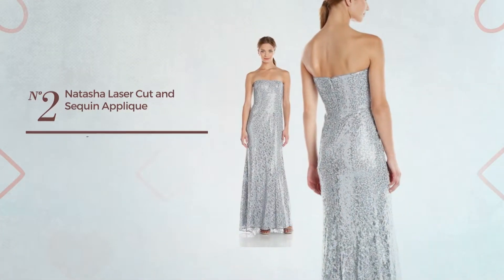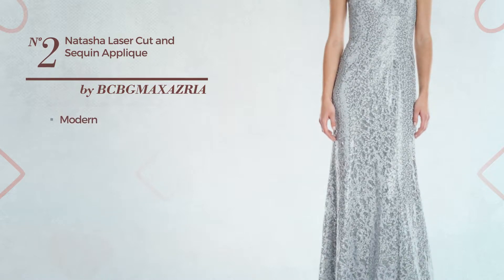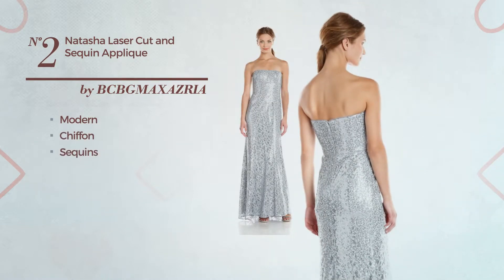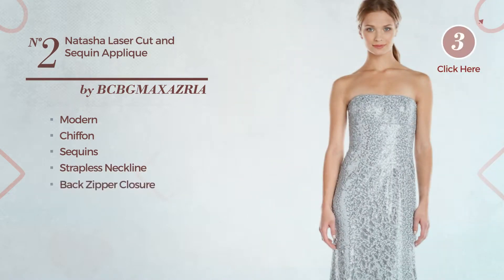Number 2: A Floor Length Garment featuring an elegant modern inspired design, crafted from chiffon, decorated with sequins. This garment includes strapless neckline and back zipper closure. Available in two other colors.